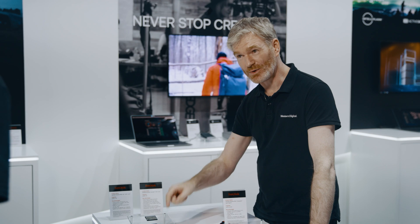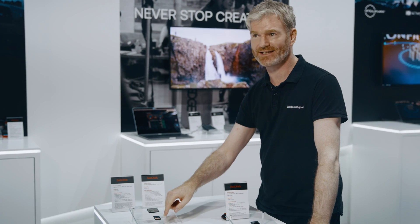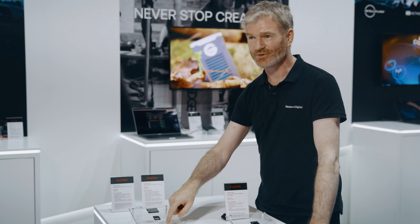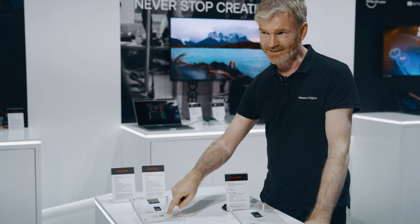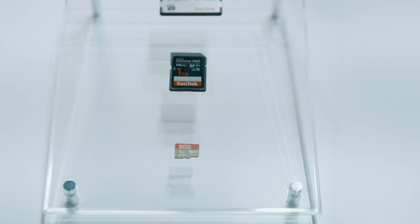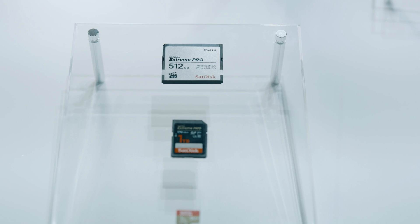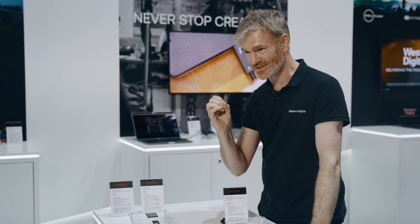We just launched our one terabyte world's fastest SD card at IFA last week. Crazy to have that kind of storage. What's even crazier — and we believe it's Klingon technology — is the micro SD one terabyte world's fastest, which just started shipping in August. One terabyte in a fingernail-sized card is just incredible.